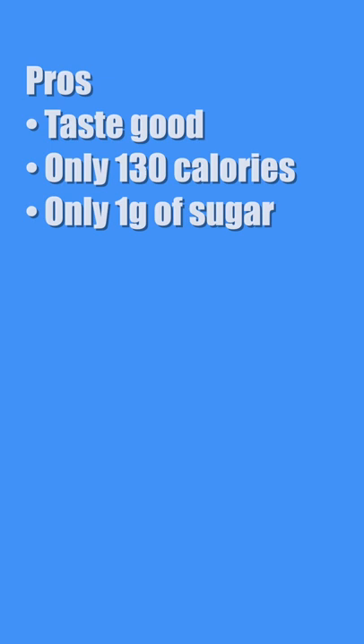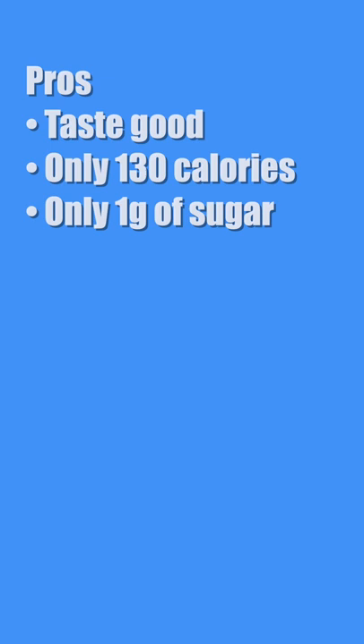Pros: taste good, only 130 calories, only one gram of sugar. Cons: contain allulose, not very filling, and you can only buy them online. Also, Magic Spoon doesn't sell them all the time, which means you have to stock up when you get a chance.